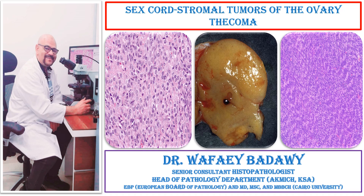Hi, everyone. I am Dr. Wafaa Ibadawi, a senior consultant histopathologist and head of pathology department, AKMICH KSA. I will be talking about sex cord stroma tumors of the ovary — Thecoma.